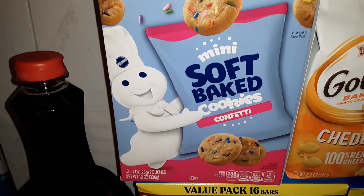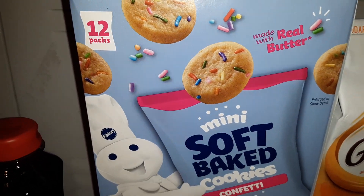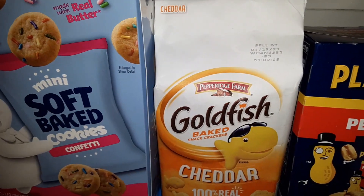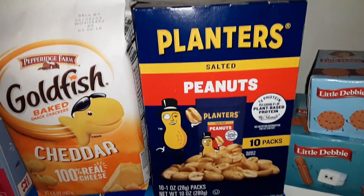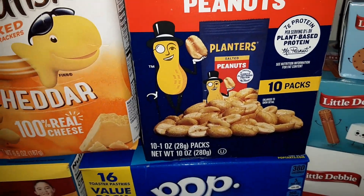We got a box of the Mini Soft Baked Cookies from Pillsbury — they're confetti flavored and you get 12 individual packs. A pack of the Pepperidge Farm Goldfish Snack Crackers in Cheddar. A 10-pack of the Planters Salted Peanuts — you get 10 individual 1-ounce packs.